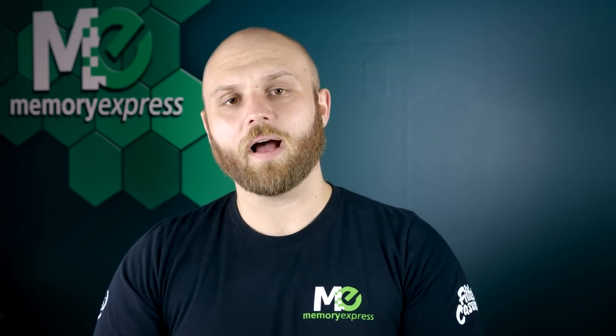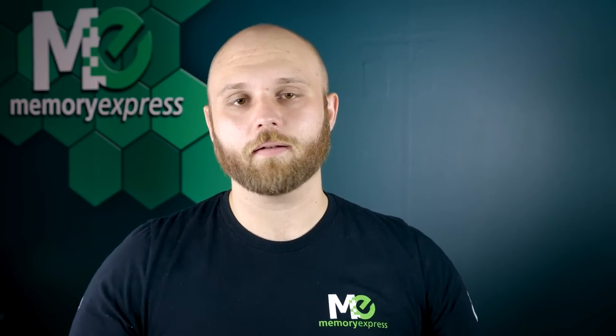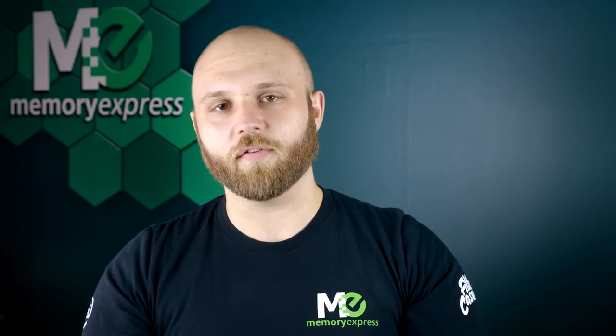I'm Steve from Memory Express — I will see you guys in the next video. Don't forget to find me on social media: Facebook and Twitter are both at Memory Express, and our Instagram is official Memory Express. I'll see you guys Monday with another surprise video — it's gaming related, so get ready for that. Have a good weekend!